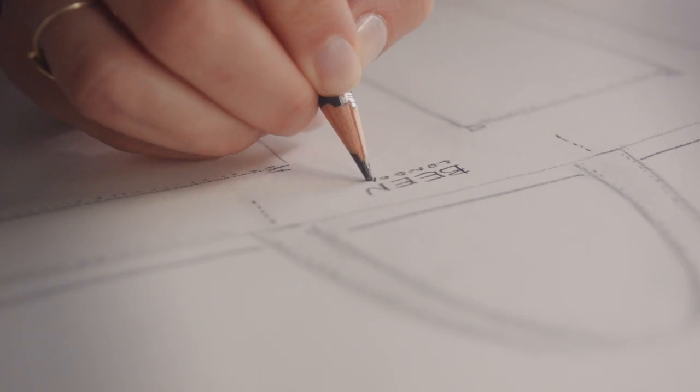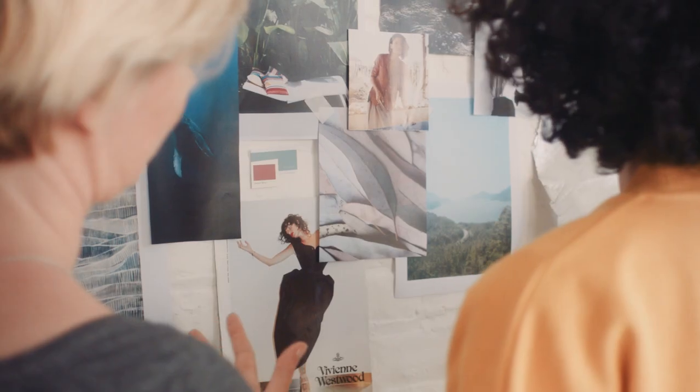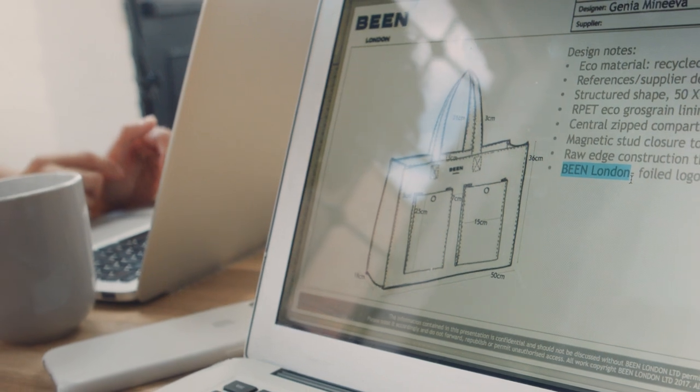Bean turns materials that would otherwise end up in landfill into gorgeous things that you want to use every day. For over a year I've been working on developing something that actually reduces waste. I knew it had to be affordable and beautiful.